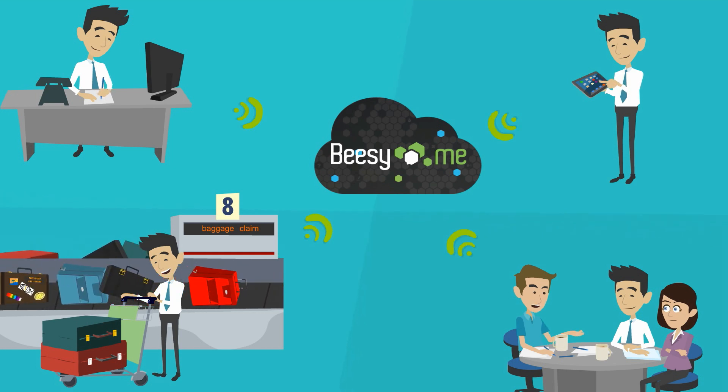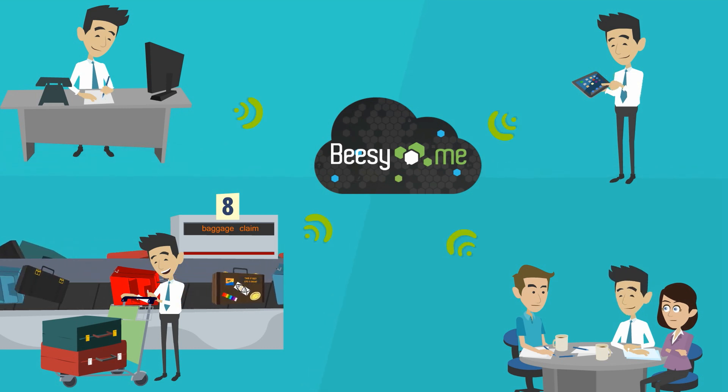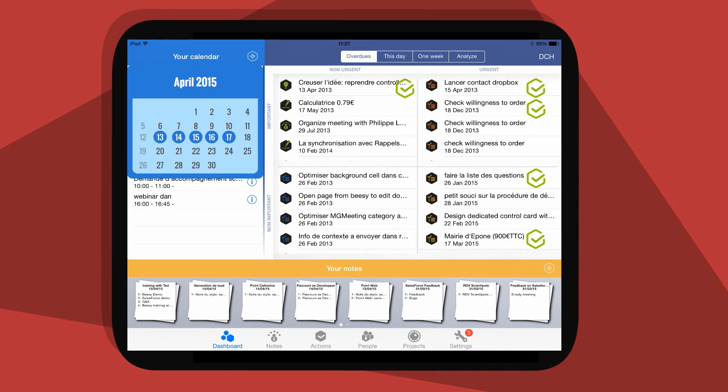Using Beasy Online Services, he can sync all his devices, enabling him to track and update his actions anytime, anywhere. With no extra typing and effort, he can plan his week and manage his priorities.